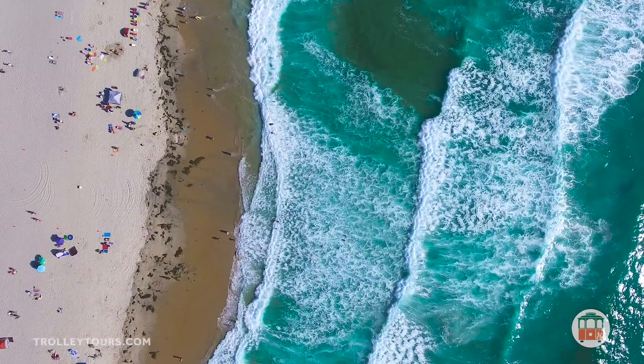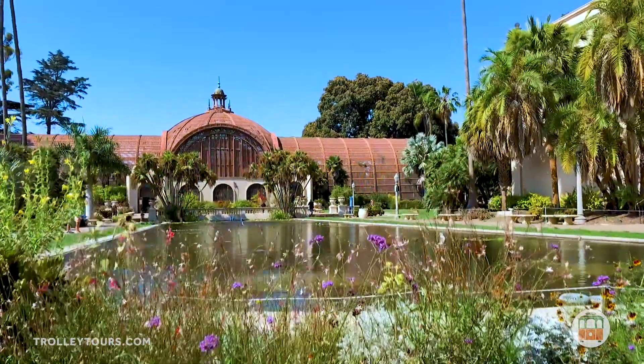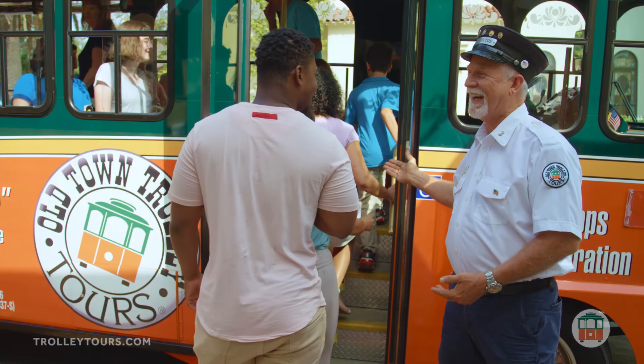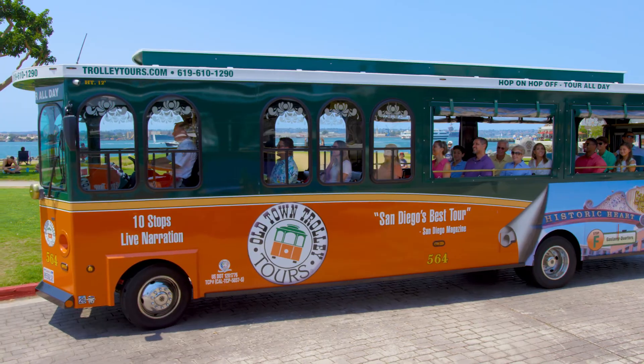With its 70 miles of white sandy beaches and picture-perfect weather, San Diego is sure to find a lasting place in your heart. So climb aboard the most trusted, longest-running tour in the city and see the best of San Diego first on Old Town Trolley Tours.